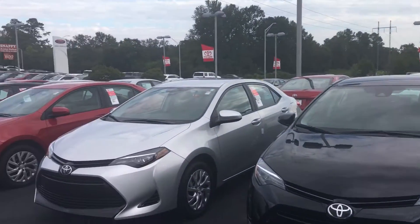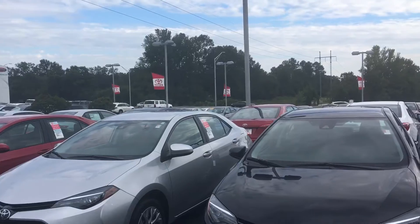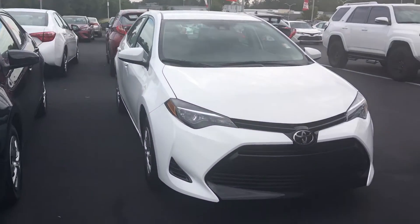Susan, as you can see here at LaGrange Toyota, I do keep a great selection of them in just about any color, any style. I've got the LE, the S, and the S Plus in stock here at LaGrange Toyota.